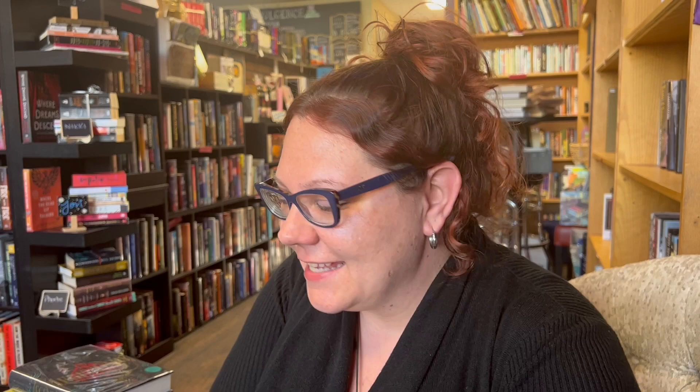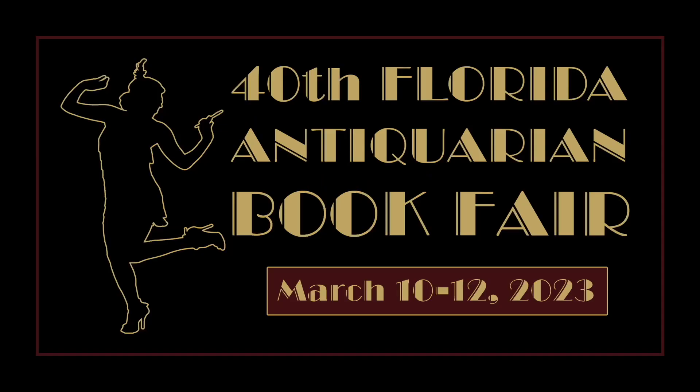Thank you so much for taking the time to do this and to be part of the Florida Antiquarian Book Fair. Thanks, Alan. Thanks for having us — we can't wait.